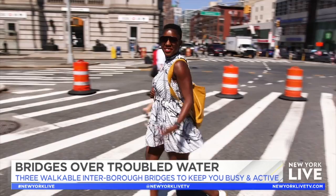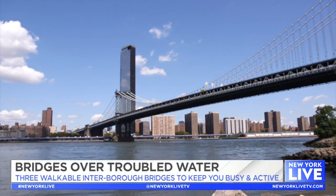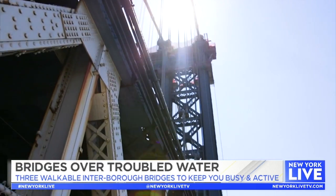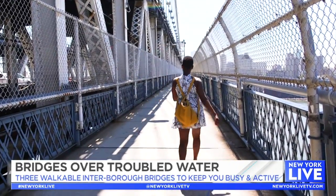First up, the Manhattan Bridge. If you want to socially distance and get some incredible views, the Manhattan Bridge is for you. Built in 1909, this suspension bridge is just over 6,000 feet long and it is a beaut.